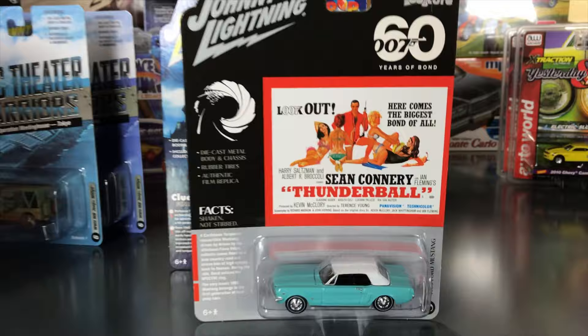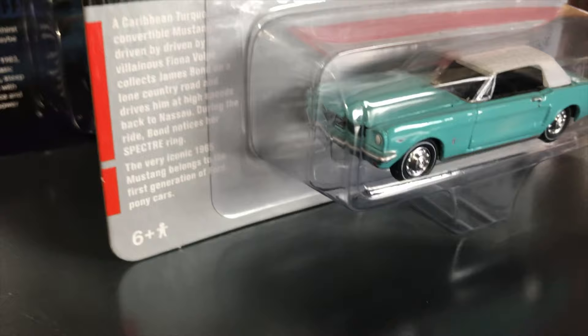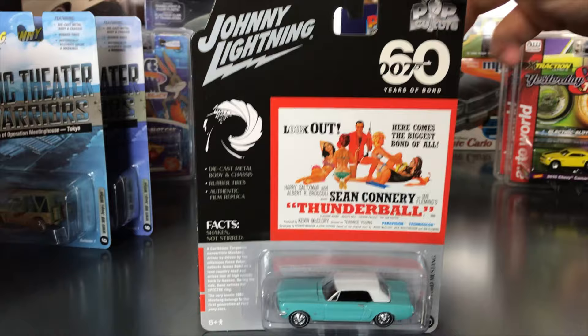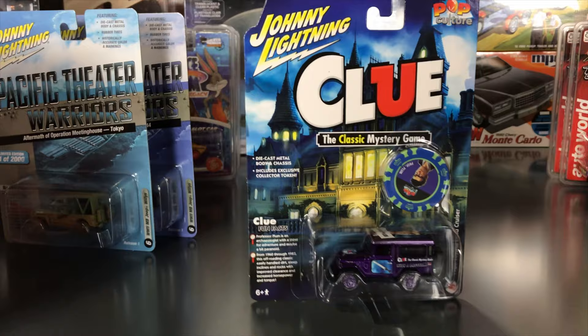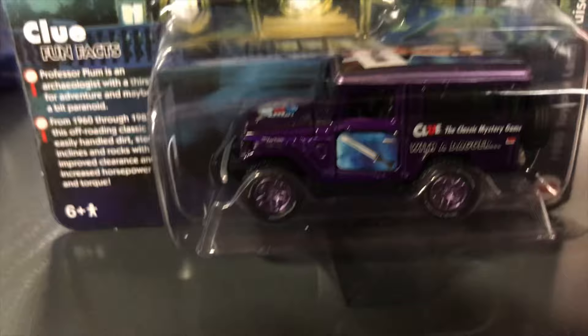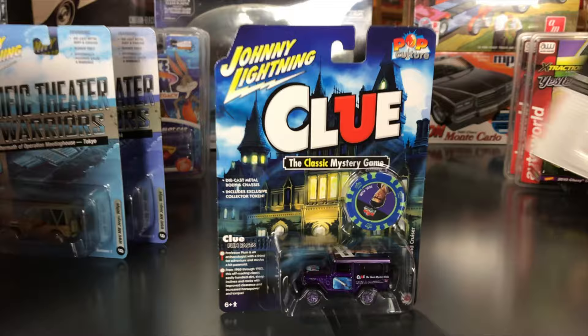Using the James Bond license, the 1965 Ford Mustang from Thunderball — the Sean Connery Bond film — is in teal blue with a white top, made to match the film car. It has the film logo, facts on the side, and 'shaken not stirred.' Lastly, another Clue car: the 1980 Toyota Land Cruiser as Professor Plum's car in plum purple, with Professor Plum on top and lots of painted details. That's everything for pop culture.